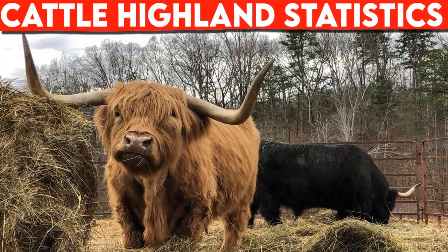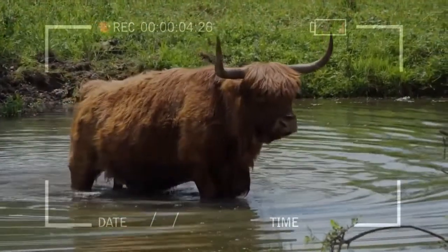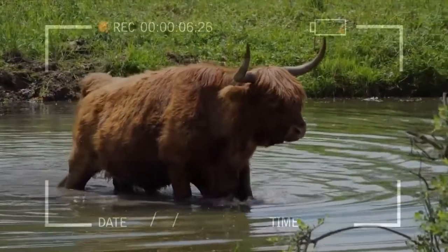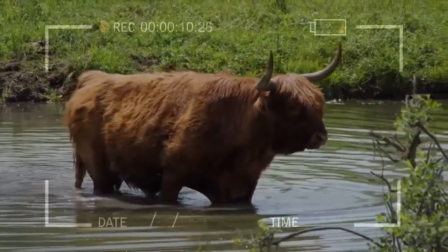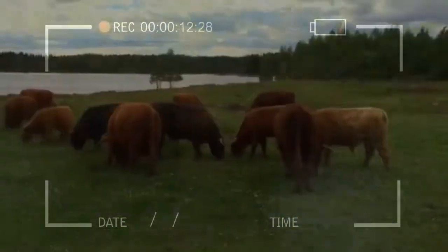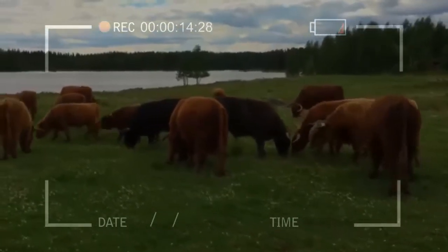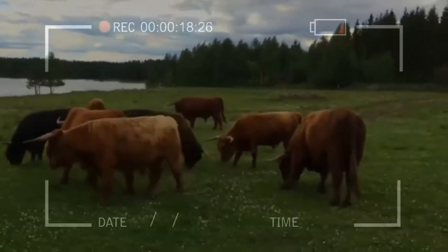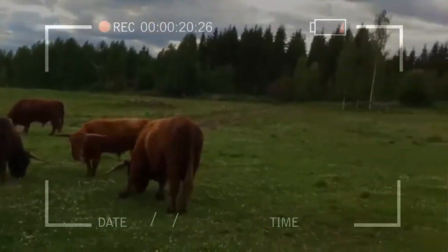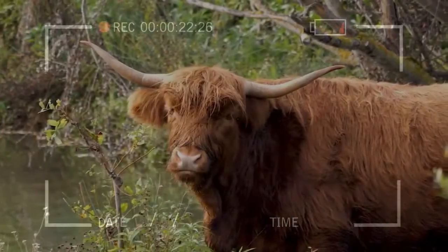Highland cattle statistics: Highlands are able to thrive through the rigors of extreme climatic conditions. Highland cattle will prosper and perform well on grazing where less hardy breeds will fail. The Highland's proven ability to produce top-quality meat without the addition of expensive high-quality feeds makes this breed the perfect choice for those who wish to produce beef with natural inputs.